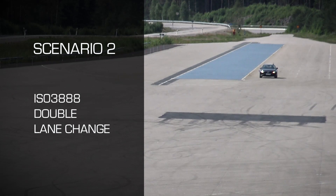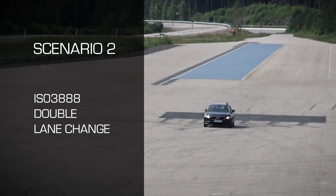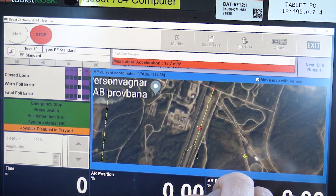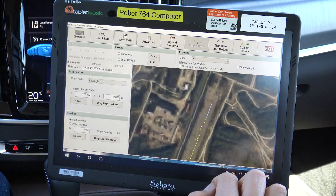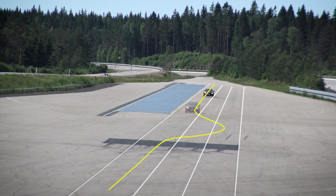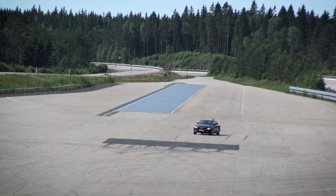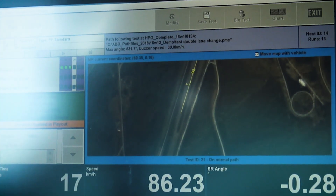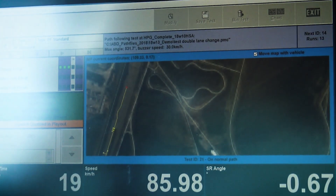Vehicle dynamics tests require very repeatable driving inputs and accurate speed control. Tests requiring aggressive driving inputs are still best performed with a robot system, but many tests can be driven by wire using the FlexZero. Here a double lane change test is performed using path following. The ISO lane change is designed to test the car's stability during an evasive manoeuvre. Highly accurate path following is possible with the FlexZero.